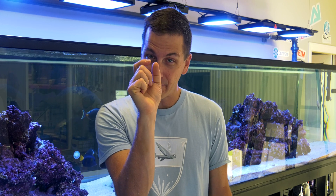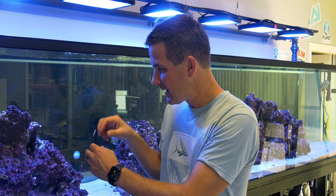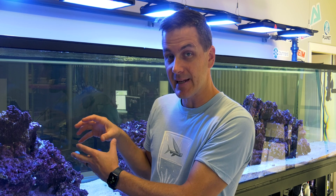There are macro cleanup crew members — the big guys: snails, shrimps, crabs, starfish — and then there are micro cleanup crew members, the little shrimp-like creatures that cruise around your tank, get into the nooks and crannies that the big guys can't reach, and can also serve as a viable food source for certain types of fish. These micro cleanup crew members are copepods and amphipods, or pods for short.